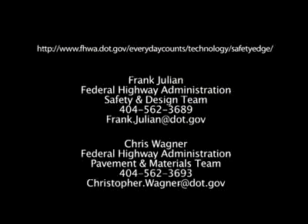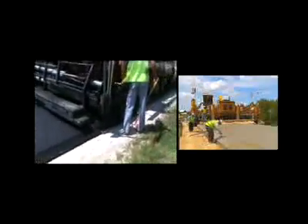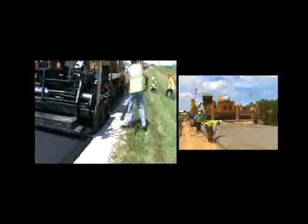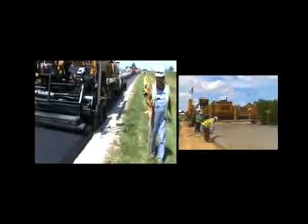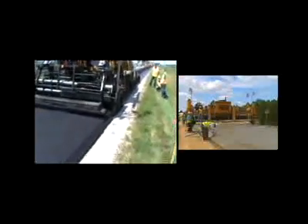If you would like to learn more about the safety edge and how to deploy this promising technology in your state, go to the provided internet site or contact the individuals listed. Because of the potential benefits of the safety edge, your organization is encouraged to consider adopting it as a low or no-cost solution to pavement edge drop-off. Why not make this simple improvement to reduce roadway departure crashes and save lives in your state?